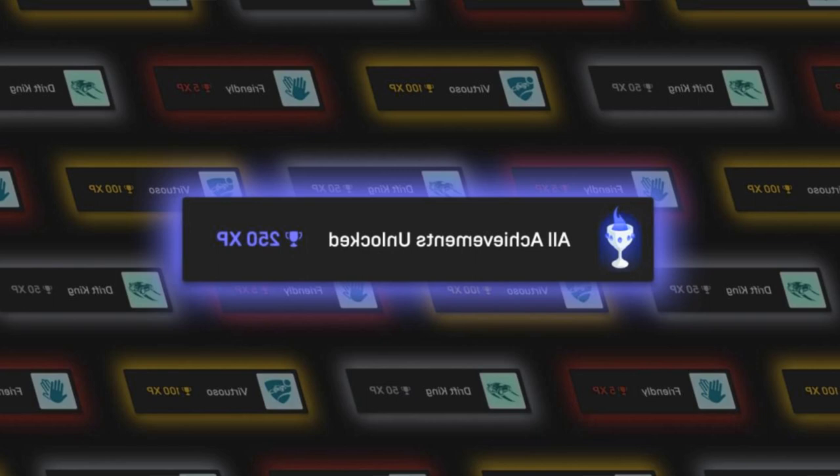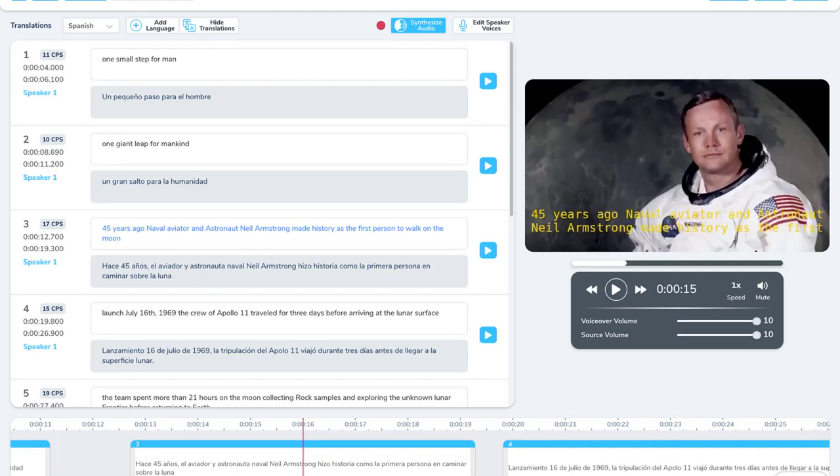The tool would eliminate the time and often great expense required to dub the usual way, with human translators and narrators, allowing creators to reach a wider global audience. Aloud promises a quality dub in just a few minutes using AI.